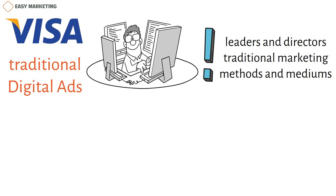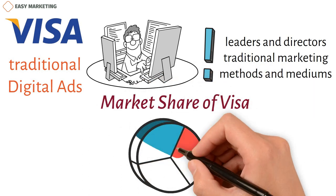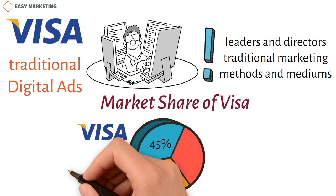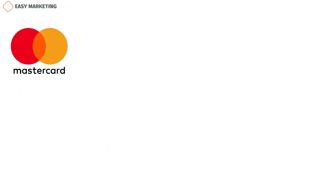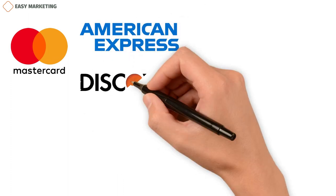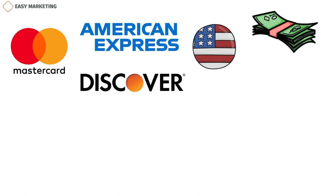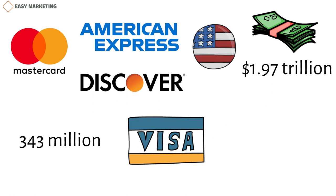As of 2020, Visa controls 45% of the market, MasterCard holds 35%, and RuPay holds 20%. Visa is one of the four largest credit card networks in the United States, along with MasterCard, American Express, and Discover. Visa's cash payment in the US was $1.97 trillion for the year 2020. There are about 343 million Visa cards in the United States and more than 798 million outside of the United States.